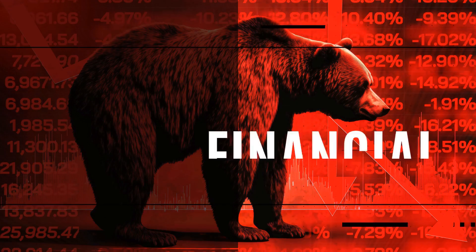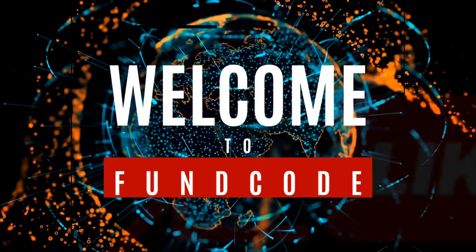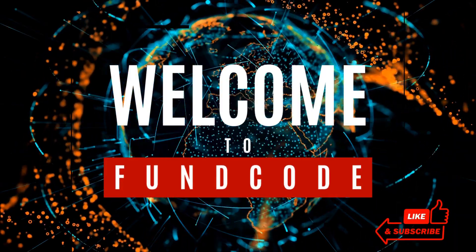Your hub for accurate, timely, actionable information. Seasoned investor or novice, we've got you covered. Welcome to Funco.